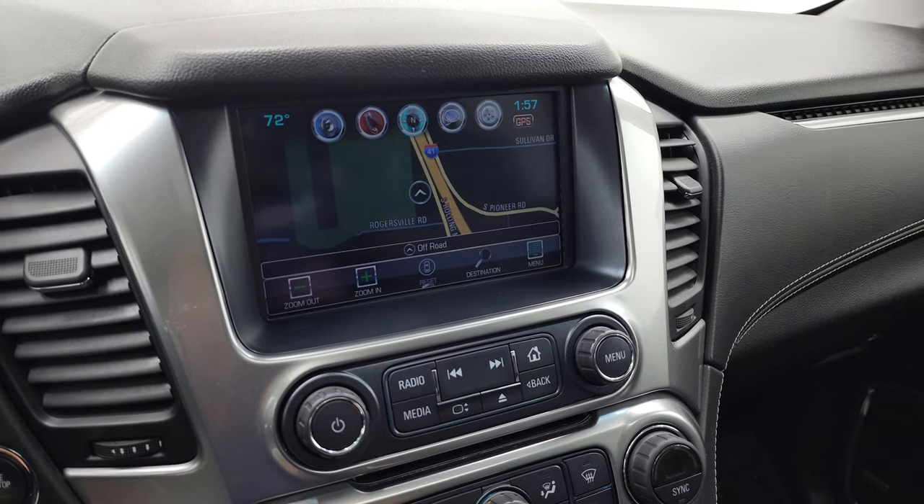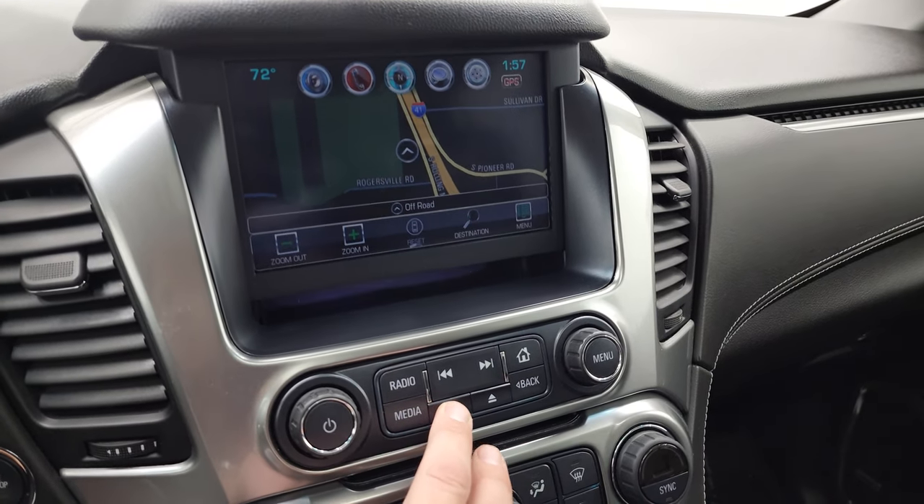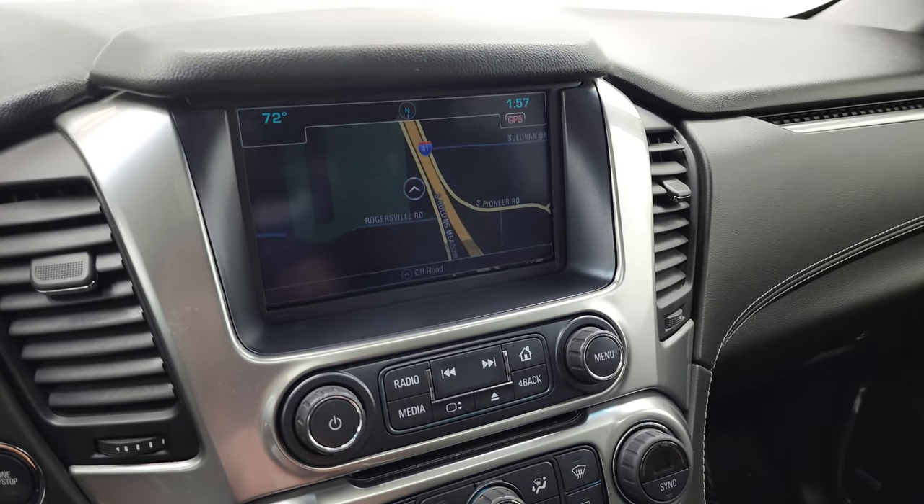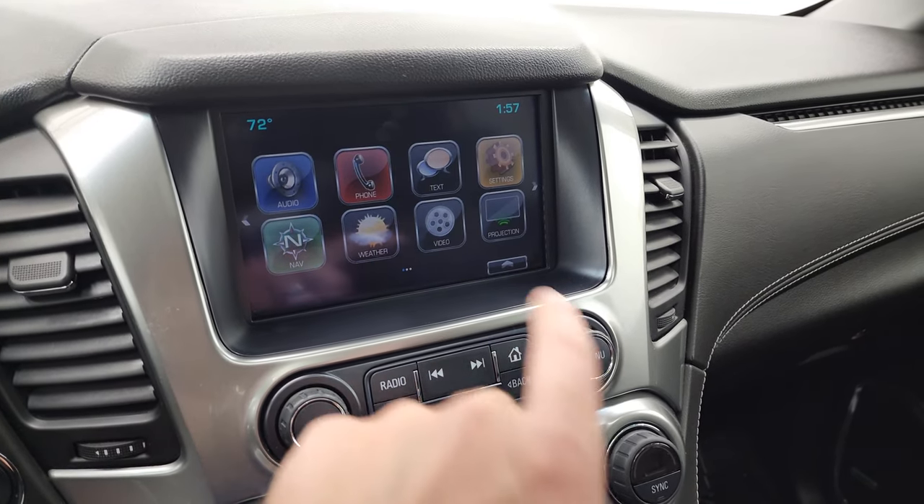There is Highway 41 so the navigation is working nicely. You do get a hideaway spot behind there with a USB plug-in.